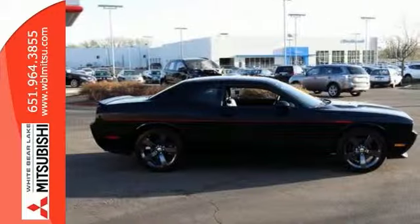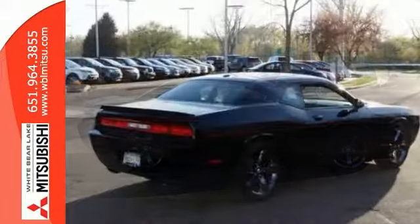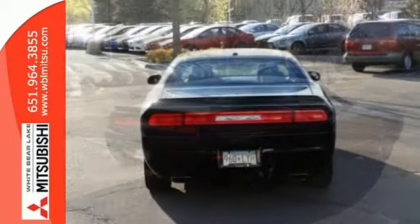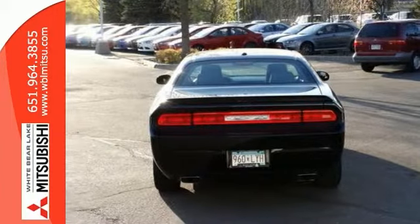It's equipped with heated leather seats, rear park assist, 20-inch rims, and the T-grip shifter. It has a sound group and keyless entry and start.